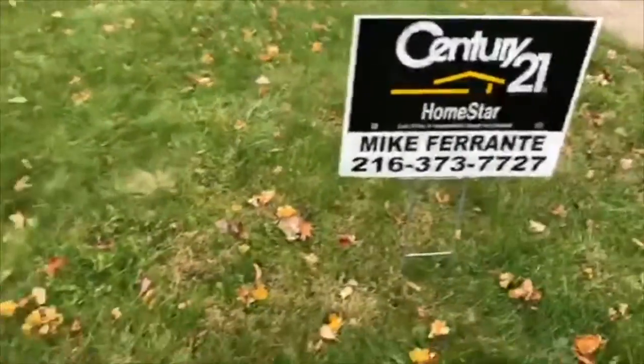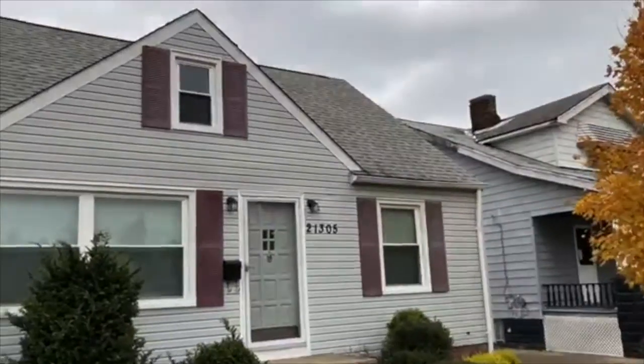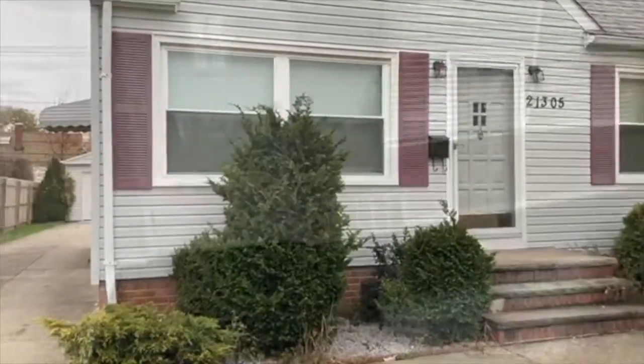Hi, it's Mike Ferrante with Century 21 Homestar and the 21 Mike team, and I have another video tour for you. This is 21305 Franklin Road in Maple Heights, Ohio.